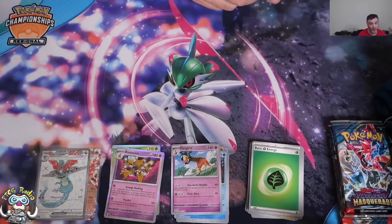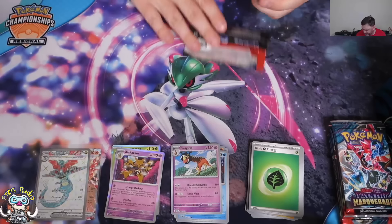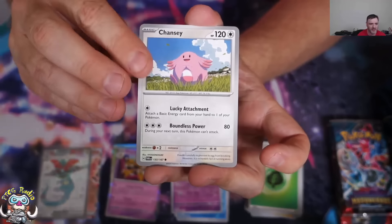Full Art Pokémon are generally a bit meh, but Full Art Dragapult, however, is not. That is a great start. Twilight Masquerade, a couple of Elite Trainer boxes in — hitting your Special Illustration Rare Kieran, Full Art Lana, Full Art Dragapult — we are hitting nicely.